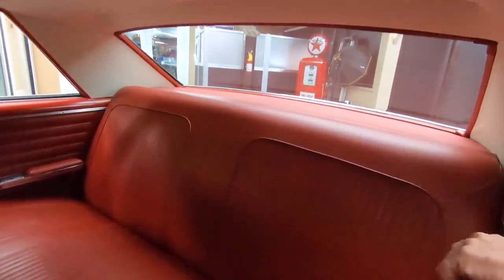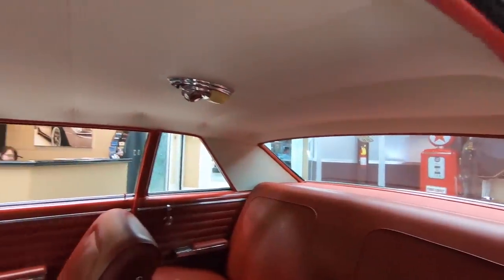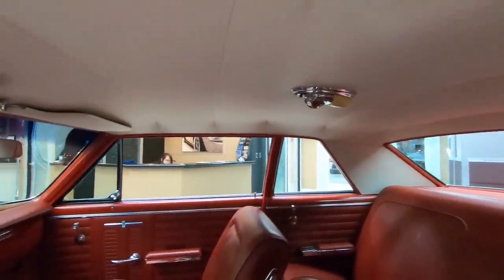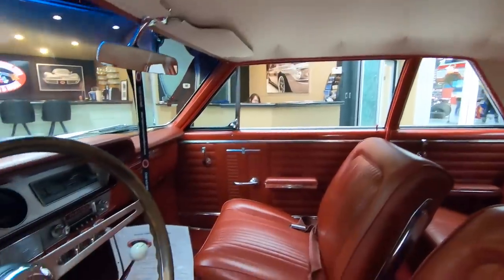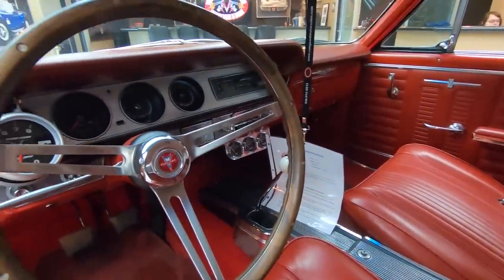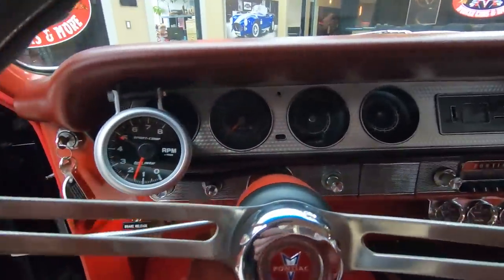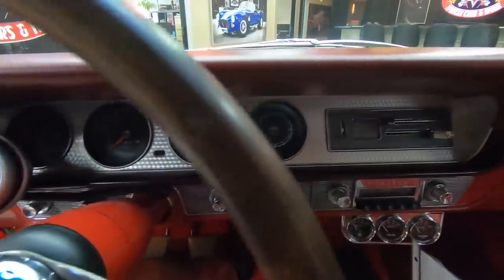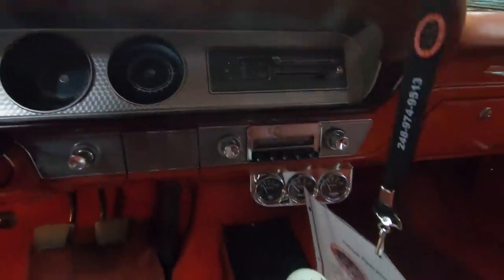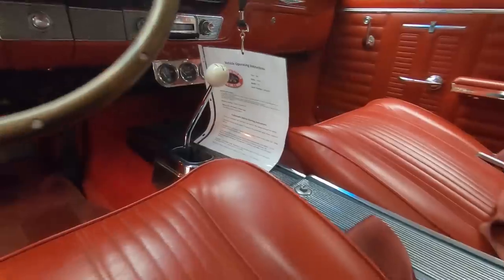It's got a Route 66 sticker on the back window there. Headliner is looking good. Now that instruction sheet you see hanging there is all part of our inspection process. The guys go through the whole car and make sure that you know exactly how to operate the car when this baby hits your driveway. We got the four-speed shifter there in the center console. Everything about the car is just phenomenal.